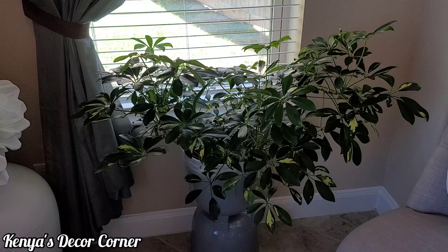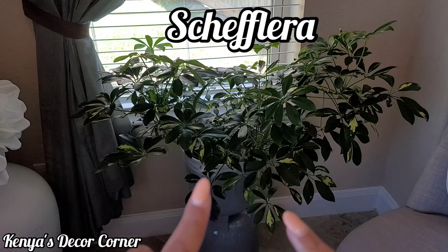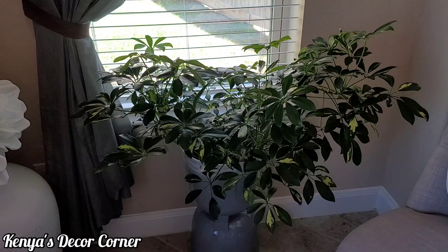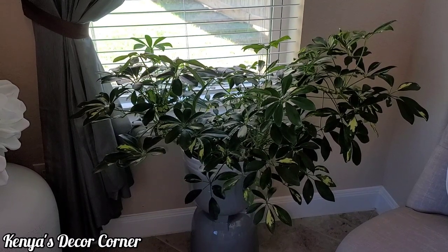Starting with this one first, which is absolutely gorgeous — this is one of my favorite plants. I've had this before and unfortunately it died when we moved; it had grown to be a large tree outside and just flourished. This is a schefflera and her name is Lira. She's here in a pot in our entryway, and this is a variegated form, so you can see lighter coloring along with the green leaves.